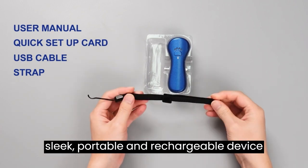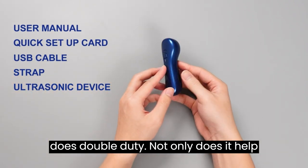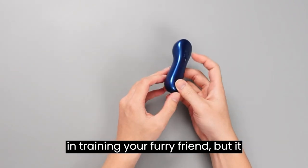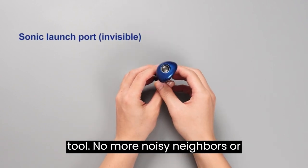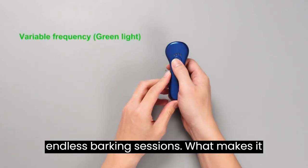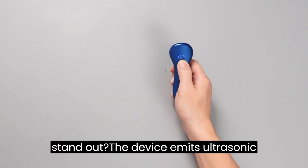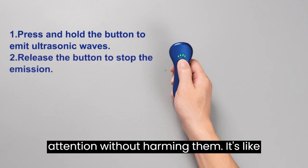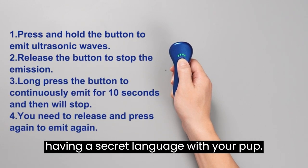This sleek, portable, and rechargeable device does double duty. Not only does it help in training your furry friend, but it also acts as a powerful bark control tool. No more noisy neighbors or endless barking sessions. The device emits ultrasonic frequencies that catch your dog's attention without harming them — it's like having a secret language with your pup.